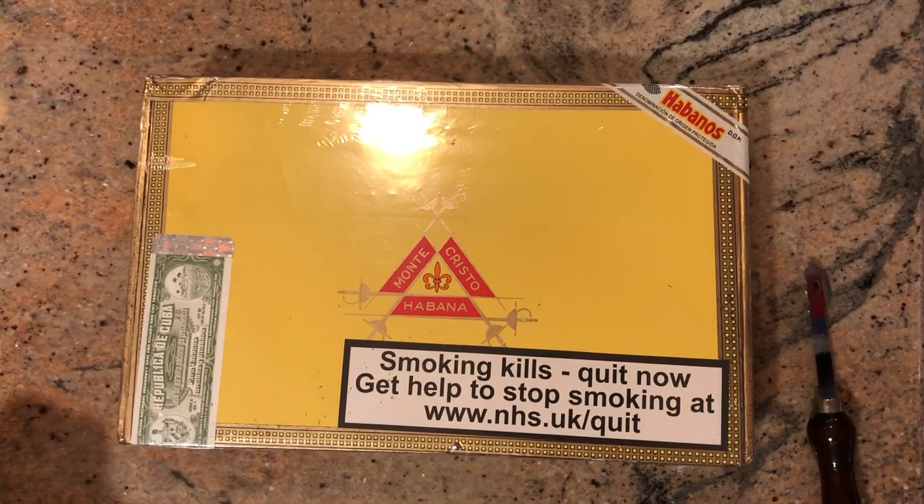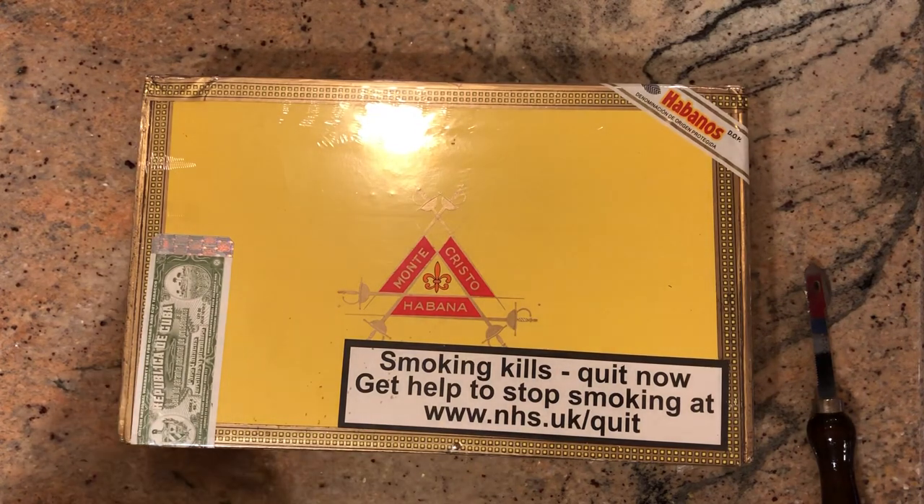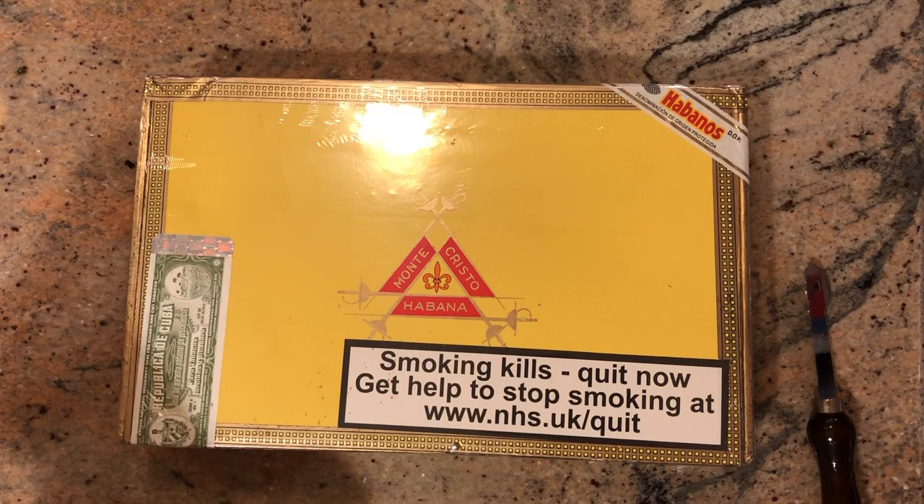Hey guys, back again to give you a nice little update. I have a package I got today. It is a special Monte Cristo No. 2, which is historically one of the most famous cigars to come out of Cuba.